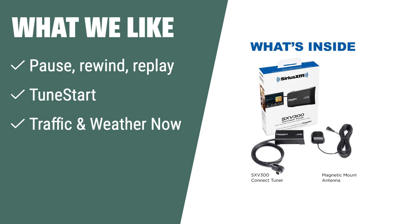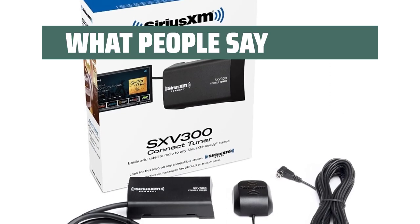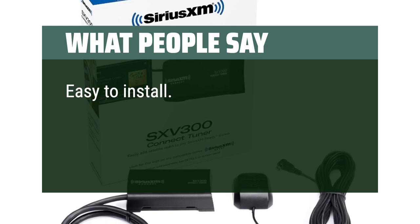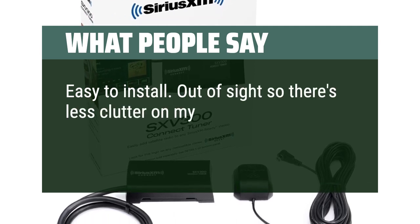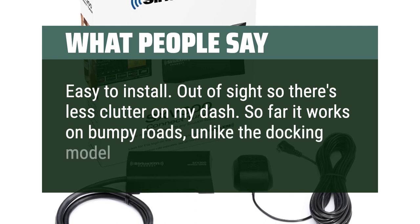It's perfect for those who want a wide range of listening choices and exclusive entertainment options in their car. What people say. Easy to install — out of sight, so there's less clutter on my dash. So far it works on bumpy roads, unlike the docking model.